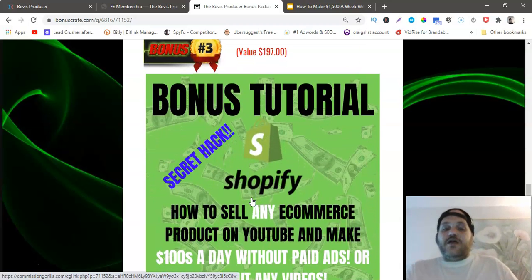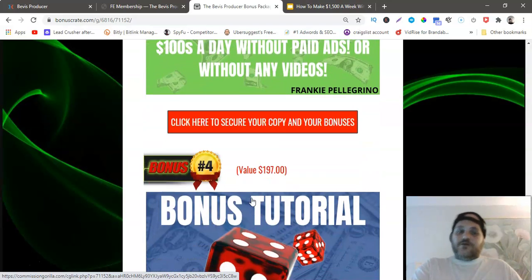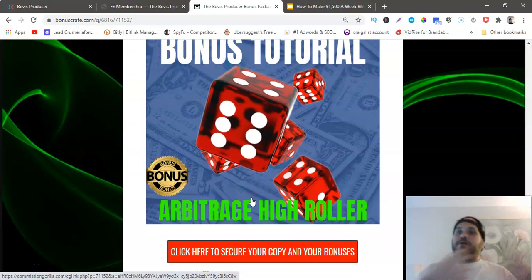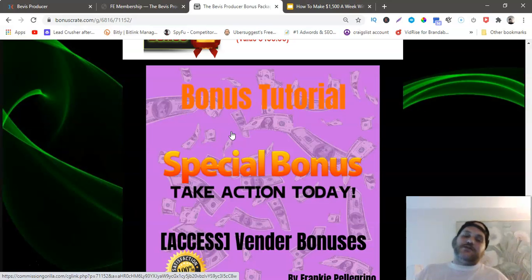Bonus number two is a hack showing how to spy on your competition to find winning products that are making crazy money. Bonus number three is a secret hack: how to sell any e-commerce product on YouTube and make hundreds a day without paid ads or any videos. Bonus number four is Arbitrage High Roller — a video course on how to make money with arbitrage: buy something dirt cheap and sell it higher. Bonus number six includes all the vendor's standard bonuses on top of my custom bonuses, so you won't miss out on anything.